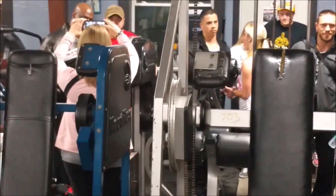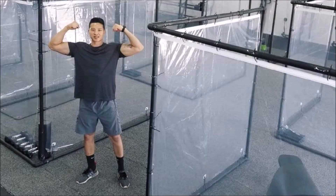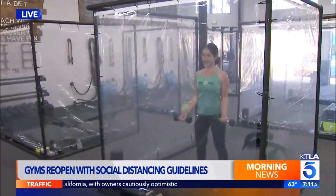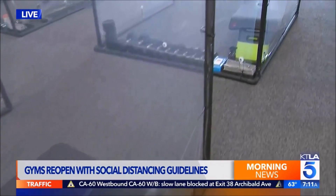One gym had a very unique solution to this problem. Inspire South Bay Fitness in Redondo Beach, California installed workout pods for gym-goers to work out in a contained environment. Rather than using plexiglass, they used shower curtains and PVC pipes to create little enclosures. Inside, they have an exercise mat, all the dumbbells you'd need, and wipes to clean up when done. The owner is referring to these as the 'gains pod.'